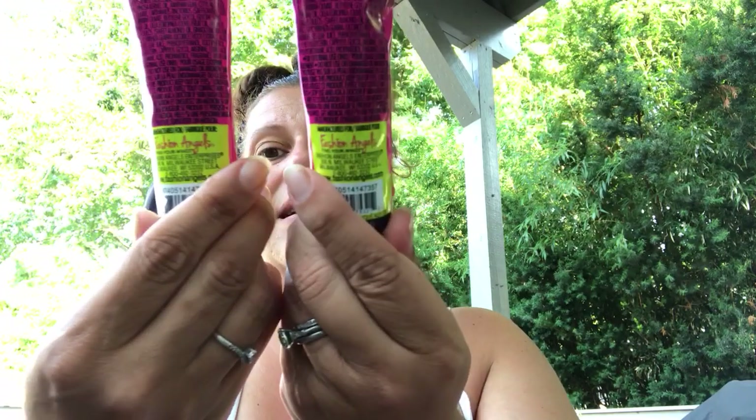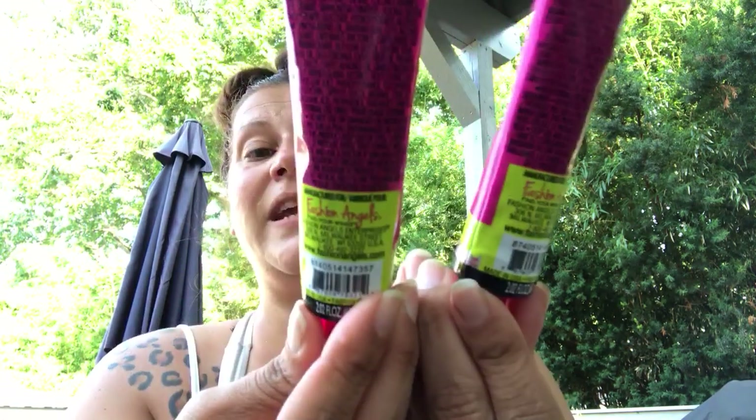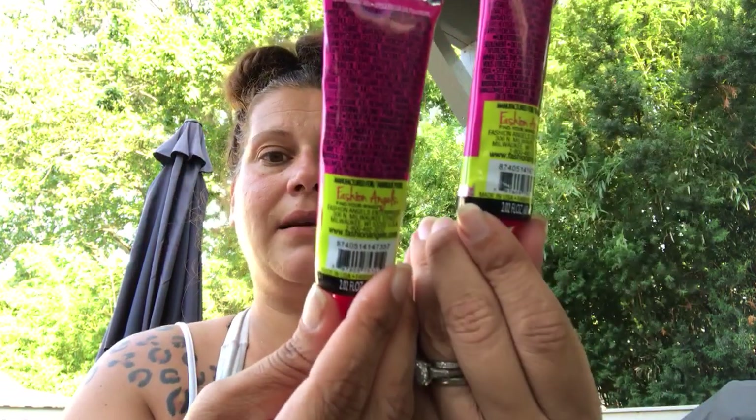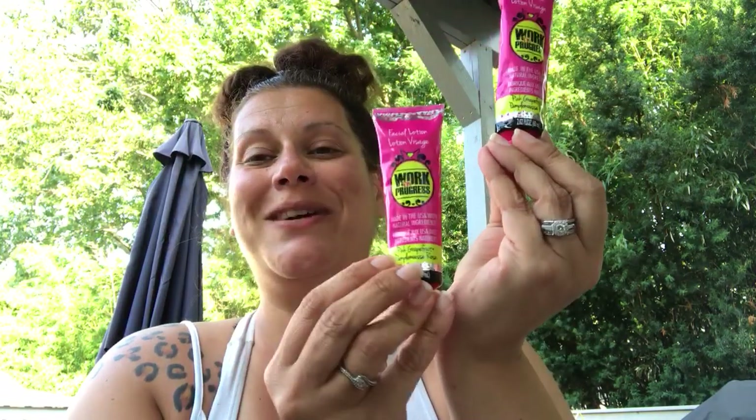Then I got two things for giveaways. They had these for a dollar — I think they're normally two. They have a whole line called Work In Progress, with an awesome paint can-looking thing with a roller face mask that I want to get, and I think a facial cleanser too. I want to put together stuff for a giveaway — and by the way, I do have my Triple Diva giveaway set up, so I'll be releasing that soon. I got two of these Work In Progress facial lotions — pink grapefruit and pamplemousse rose — 2.02 fluid ounces. Keep a lookout, this will show up in a giveaway.